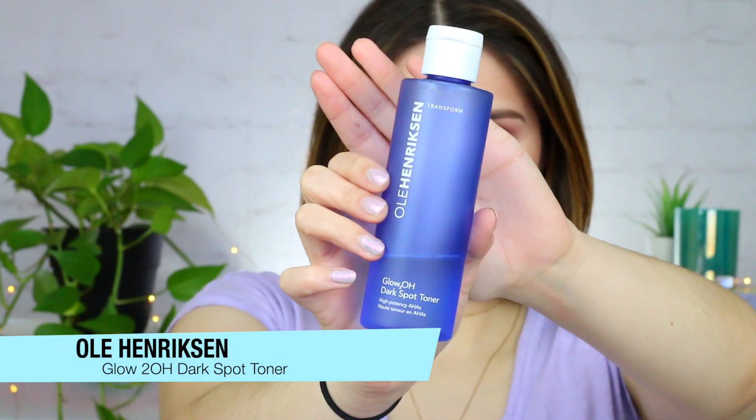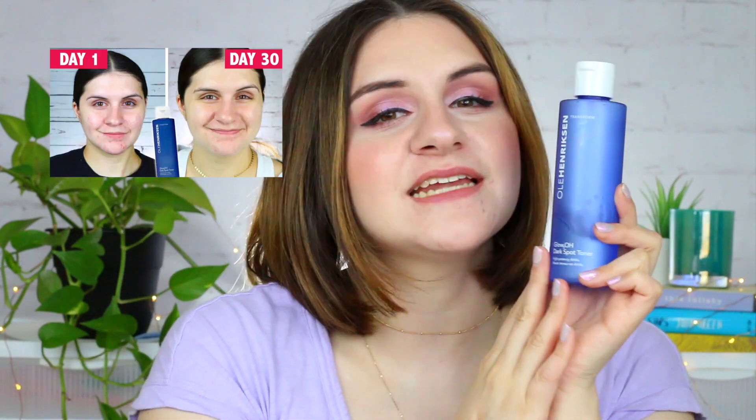Another amazing product is this from Ula Henriksen. It is their Glow 2O Dark Spot Toner — I've actually used a decent amount of it. I did a 30-day review of this product and how it completely transformed my skin for the better, so I'm going to link that video down in the description below. I would definitely pick this up during the sale if you're looking to reduce any kind of dark spots left over from acne, or if you just want to even out your texture a little bit.